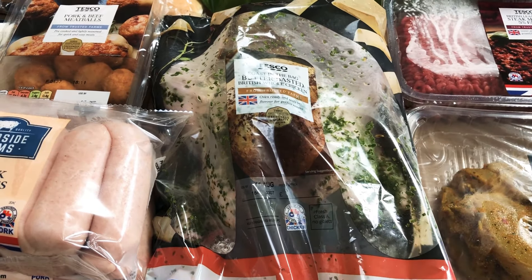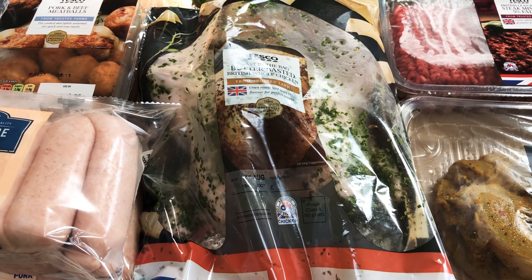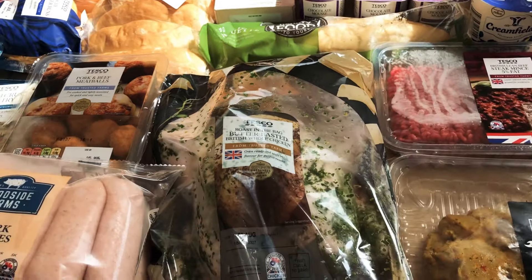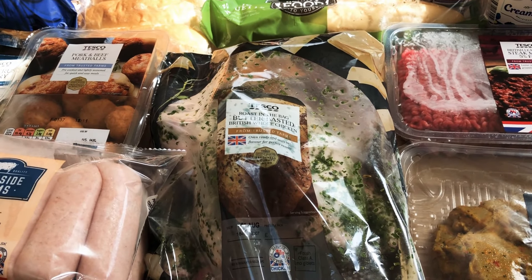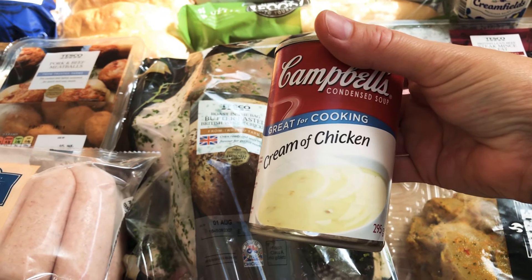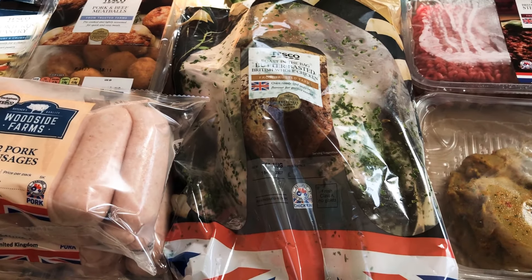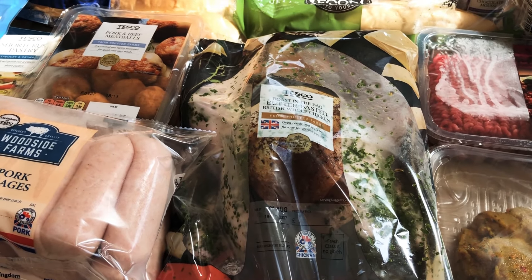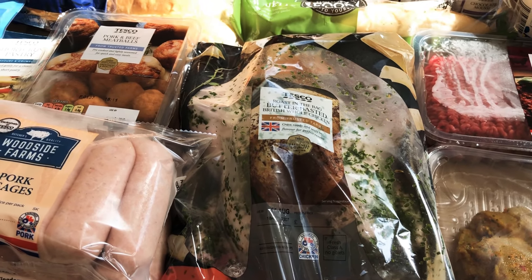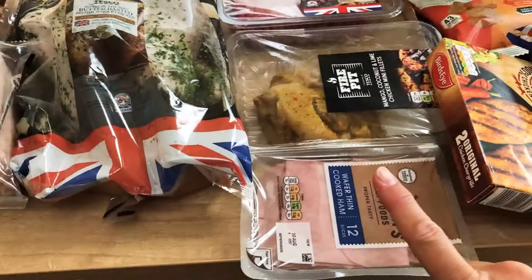A butter-basted British whole chicken in the bag. What we do is use half on a roast chicken dinner, then whatever's left I use to make a pie. I pick off all the excess chicken, use the shortcrust pastry block, and the condensed cream of chicken soup I've also bought. You can add leeks or anything you want, or just have plain chicken. It's a really foolproof recipe and absolutely delicious with veg and gravy — that's what we're having one of the days this week.